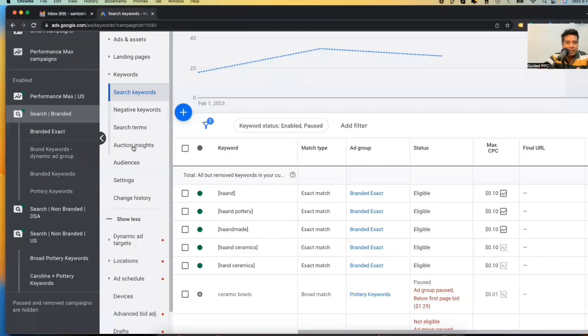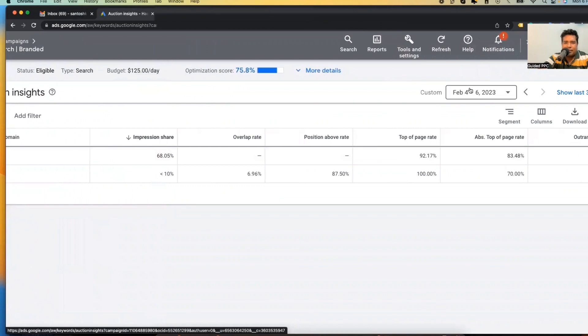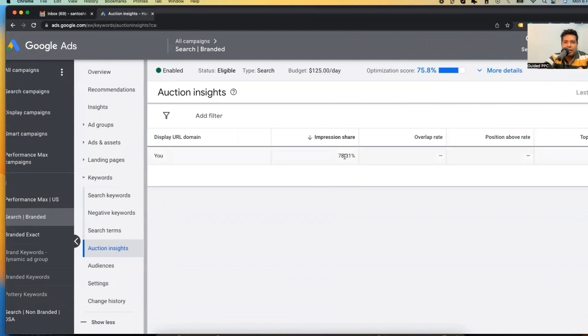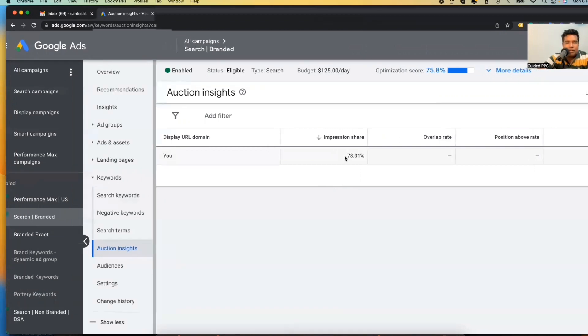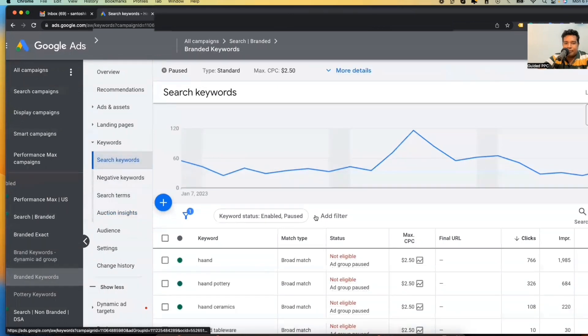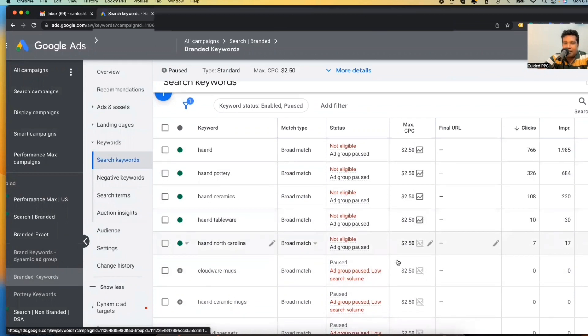Let me show you what exactly happened and prove that there were no competitors. Looking at the auction insights: Etsy is getting about 10% impression share, but if you look at last 30 days, nobody is competing. We still got 78% impressions — that's not 100% but that's okay. Organic rankings are likely getting the rest of the traction and attribution. So that's the first qualifier — nobody was competing against these brand keywords. The existing setup was: brand keywords, max CPC $2.50, broad match, manual CPC bidding strategy — a disaster.